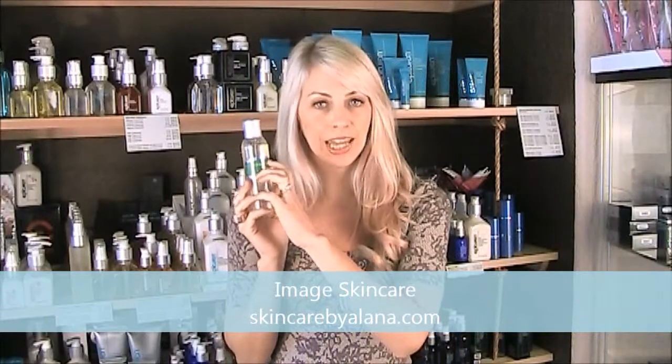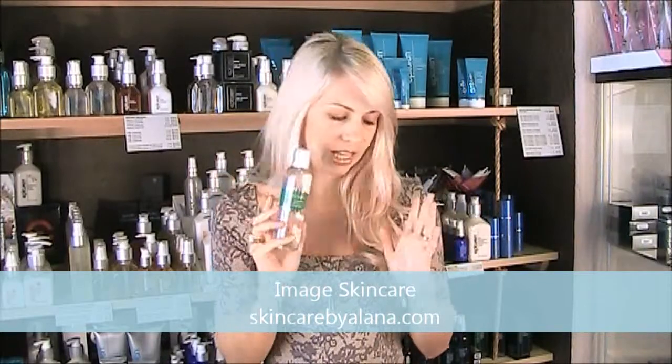We also have the green label which is Oramedic, and Oramedic is the organic version of the line. So you're not going to find glycolic or retinols, and you're not going to find vitamin A or C. You're going to find a real botanical, natural, organic approach to this skin care. You have your cleansers, moisturizers — you name it in this line.